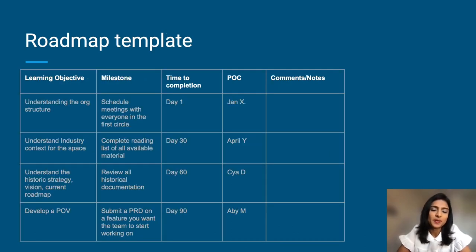Here's a quick roadmap template that I like. Think about the learning objectives that you want to accomplish. Set milestones for yourself against those learning objectives. Try to put together an estimated timeline to timebox yourself. And have a point of contact that you know you can rely on to get some support.